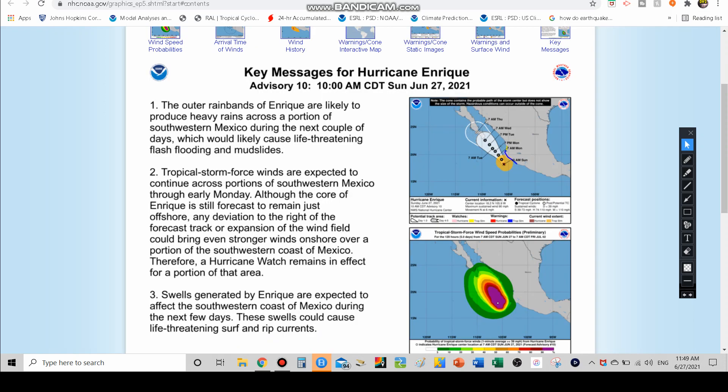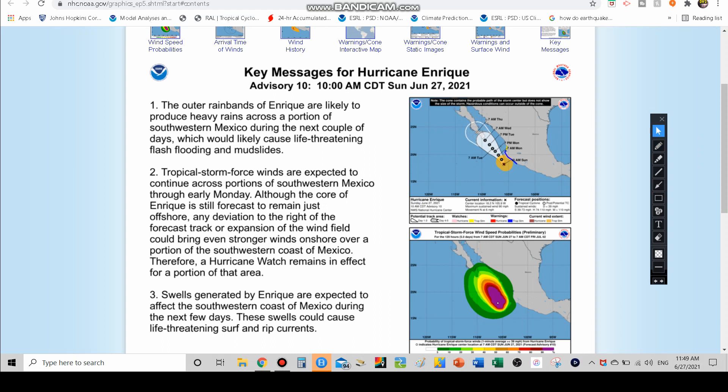Hurricane Enrique is continuing to move to the north and eventually northwest, steering in the direction of Cabo San Lucas, probably affecting them as a tropical storm. It's also impacting the central and western coast of Mexico right now, similar to areas that got hit by Hurricane Patricia back in — I think it was 2015 — with around 215 mile an hour sustained winds. I could be wrong about the year, but it was a pretty big hurricane when it came onshore.